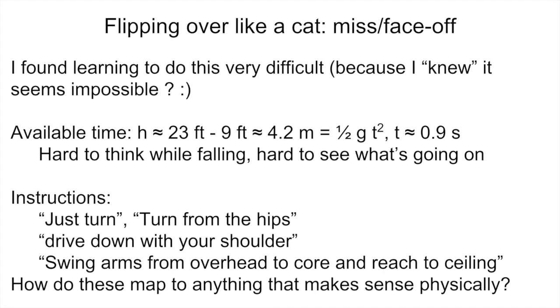It's hard to think while falling, and it's also hard to see what's going on if you're watching somebody else do it because it goes by so fast. The instructions you get are not very physics-y — they're things like 'just turn,' or 'turn from the hips,' or 'drive down with your shoulder,' or 'swing your arms from overhead down to the core and then reach to the ceiling.' It's hard to figure out how these things map to anything that makes sense from a physics point of view.